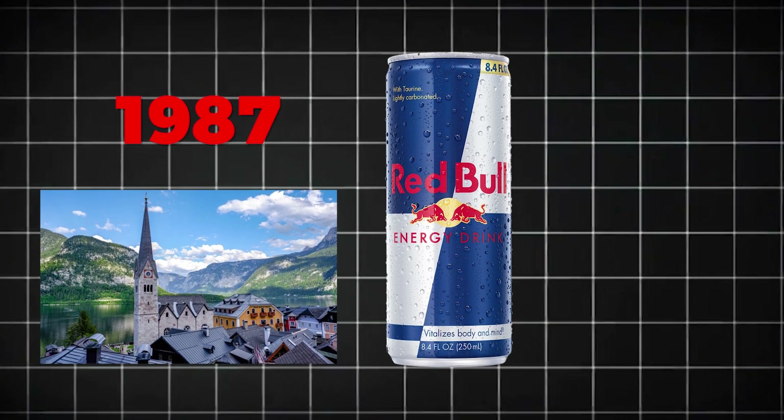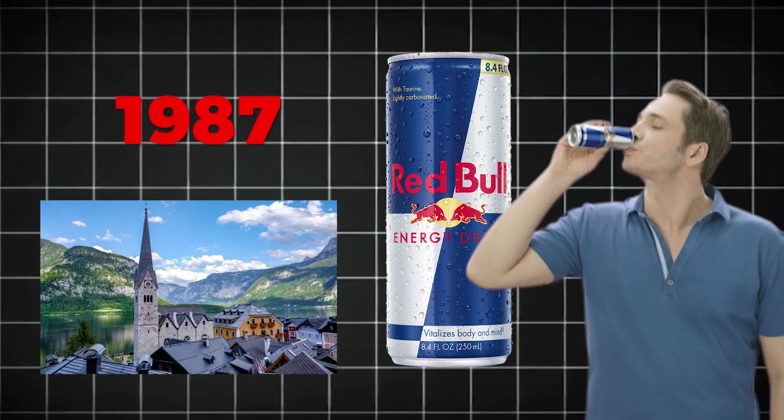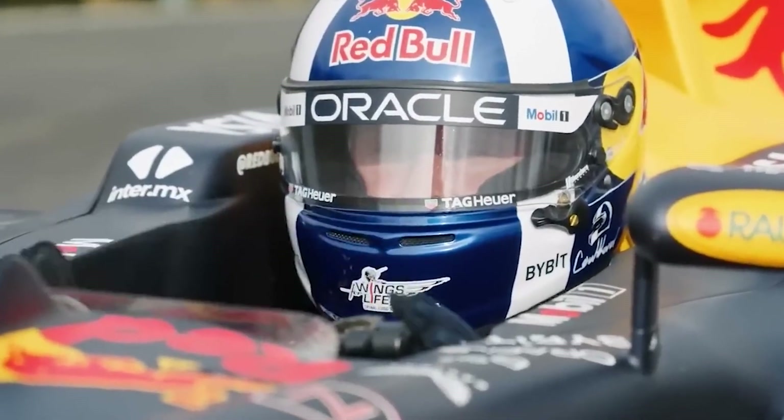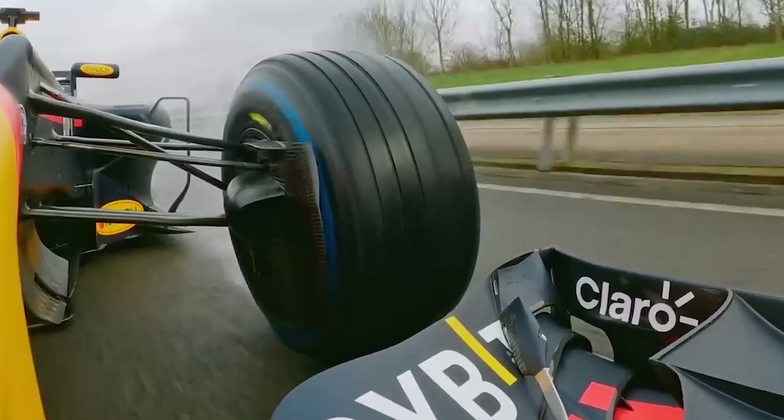In 1987, Red Bull was launched in Austria. But it didn't just sell a drink — it sold a lifestyle. Extreme sports, high-energy stunts, and a relentless focus on pushing limits made Red Bull more than a brand. It became a movement.